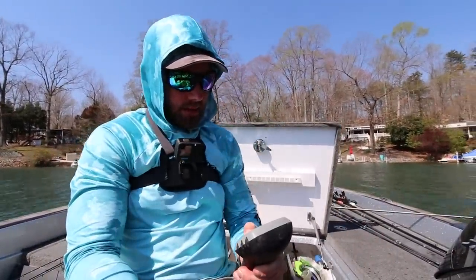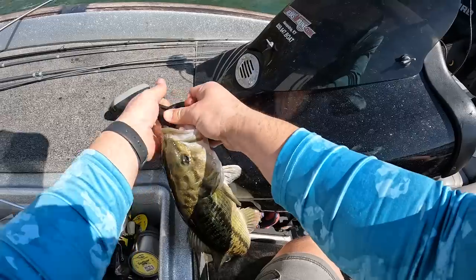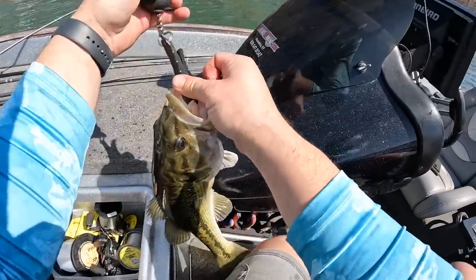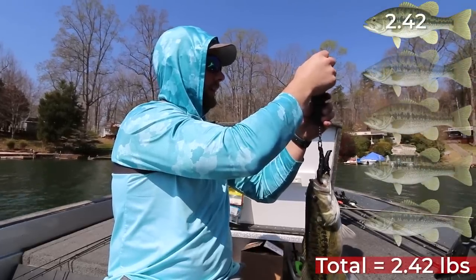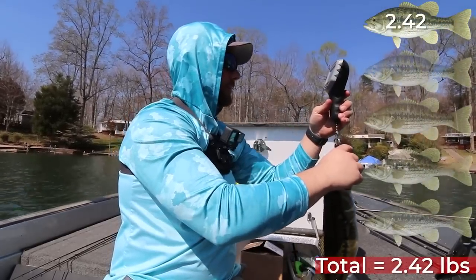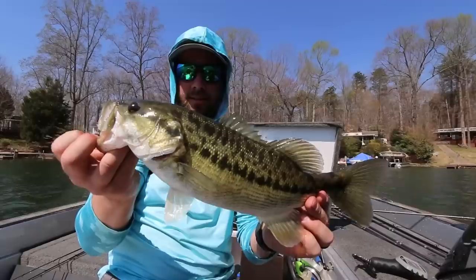We're going to weigh him. The goal weight is 12 and a half pounds. This is fish number one — I'd say probably two-ish. 2.42! It's a little bit bigger than I thought it was going to be. That was sweet, on this little point right here. Solid fish.